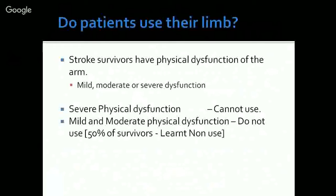Stroke survivors have physical dysfunction of the arm that can be mild, moderate, or severe. Severe dysfunction means the patient is unable to move his arm, open his fingers, or do anything with it. Clearly, a person with severe dysfunction cannot use it. But what about patients who can lift their arm or open their fingers — do they use it? We find that they do not, and in fact more than 50 percent of people who have suffered a stroke do not use their arm for any productive activity, despite having some ability.